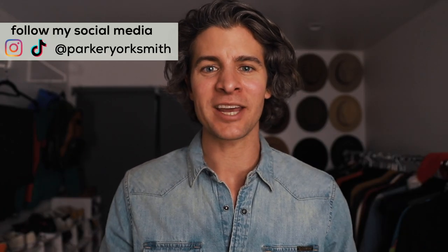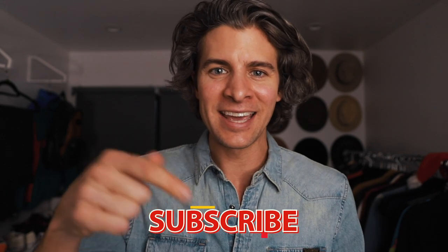Hey everybody, Park York Smith here. Welcome back to my channel. If you're new here, we focus on building your confidence through men's fashion and lifestyle without breaking the bank. If you like the sound of that, hit that subscribe button and join the gang. With it being the holiday season, I figured some of you might have a little bit of extra money in your pocket, so I figured it was the perfect time to drop a little haul.